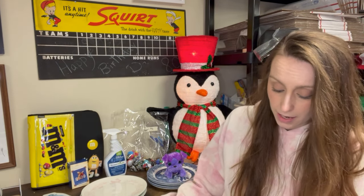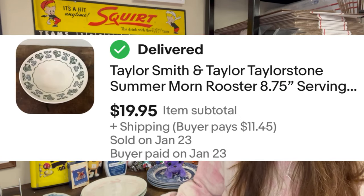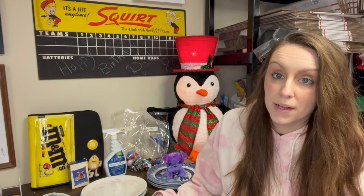And then to the same buyer, a Taylor Smith and Taylor, Taylor Stone Summer Morn Rooster eight and three quarter inch serving bowl. I picked this one up for $1 at the Goodwill at the same time I picked the other three bowls up, and this also sold for $19.95.